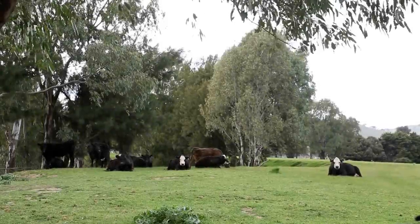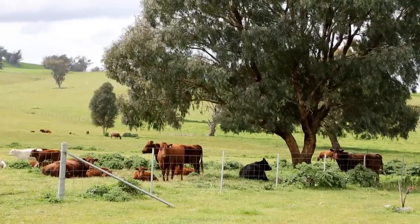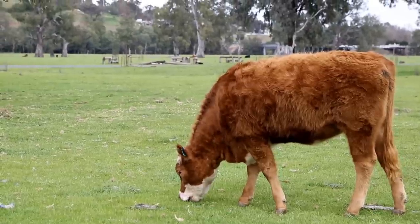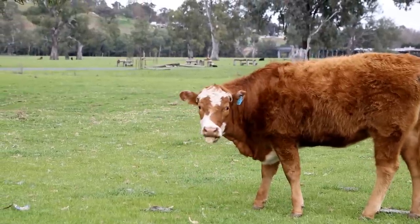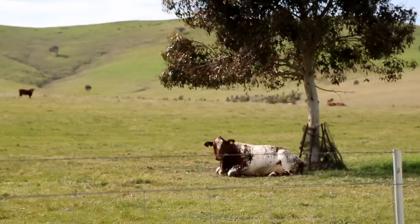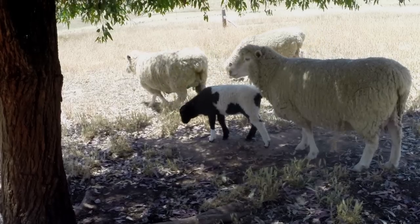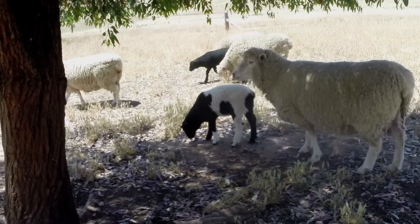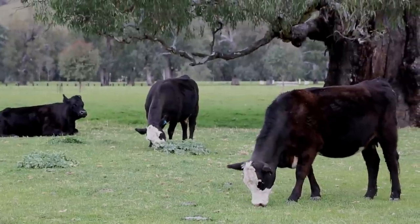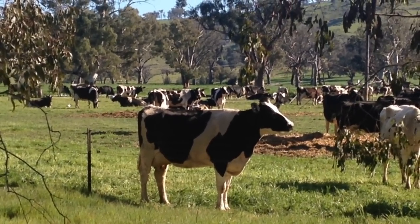The benefits of paddock trees are not restricted to biodiversity — there are some real production benefits for you. The most obvious production benefit is for livestock. In hot and cold weather, livestock use lots of energy trying to stay cool or warm. One study shows that a yearling steer's energy requirement increases two and a half fold if exposed to adverse weather conditions. Having better shelter for your stock will not only benefit them through increased weight gain but also result in more dollars in your pocket. Studies show that dairy cows will increase their milk yield by three percent when given access to shade trees.